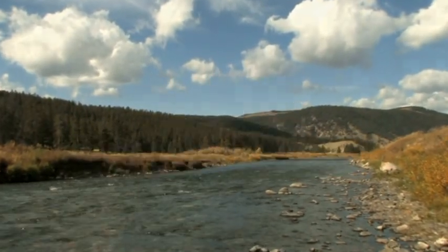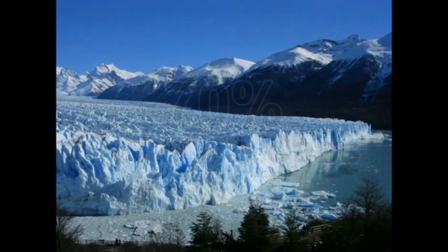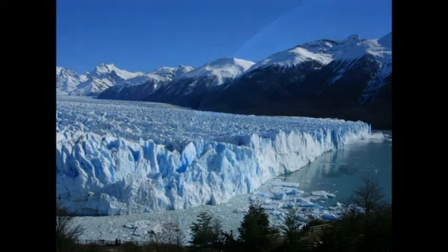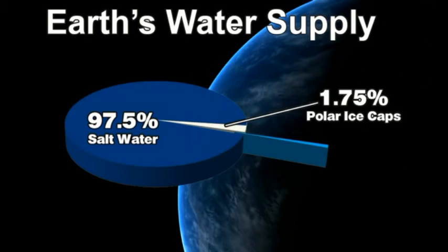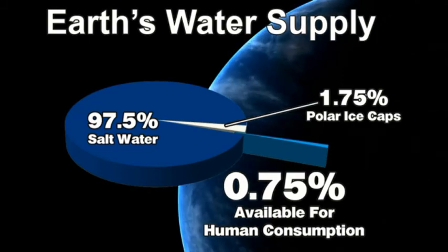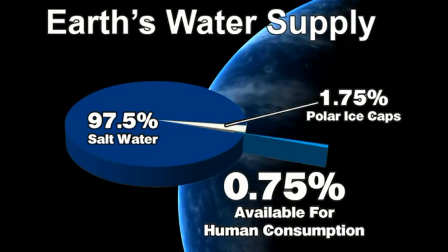Of this freshwater, almost 70% is frozen in the polar ice caps. Of all the water on planet Earth, less than three quarters of 1% is freshwater available for human use.